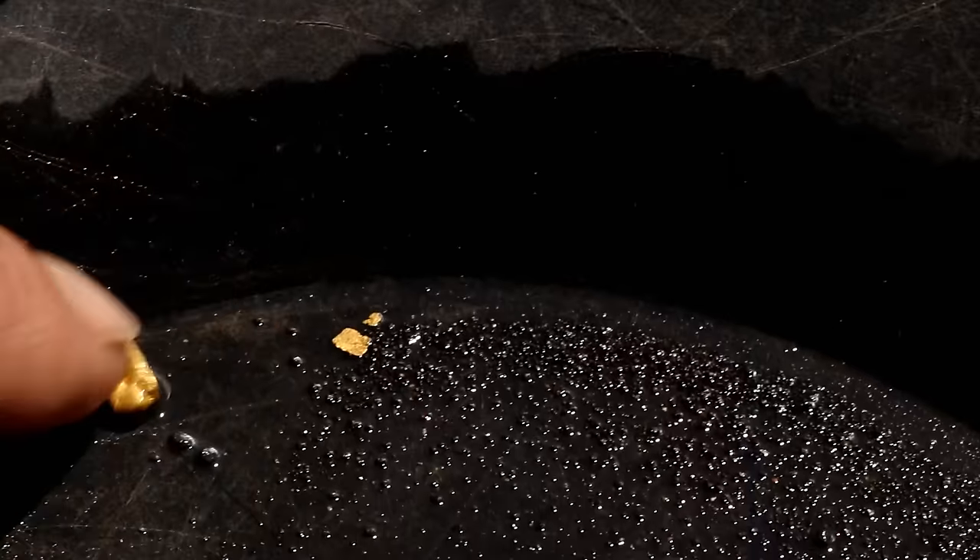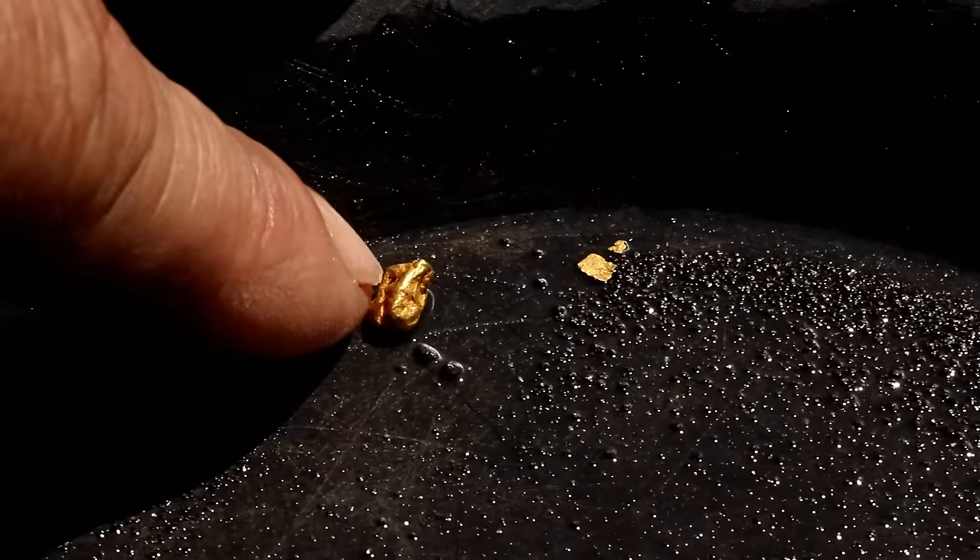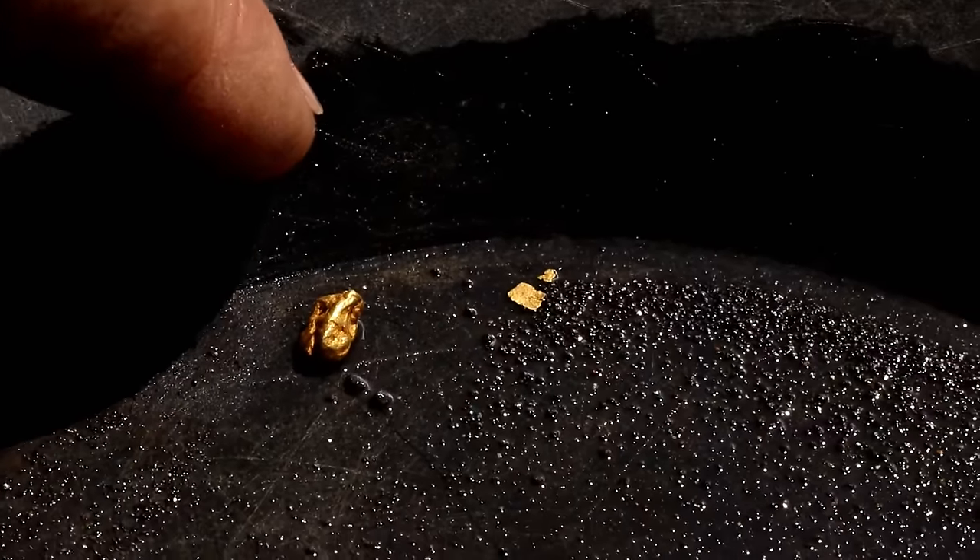Hopefully you can see here — we got one nice little chunky piece and then two smaller pieces. I've been running around for the last several hours and haven't been filming because I was back up in the brush, which is real thick. I did end up finding one more small piece back up in there, but my metal detector batteries finally gave up the ghost, so I'm done detecting for the day.